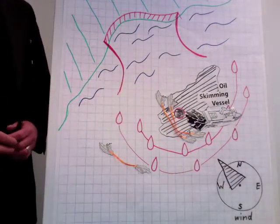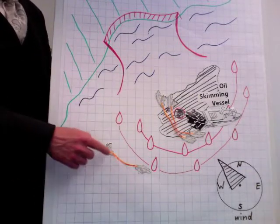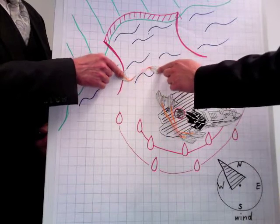In locations of less concentration, the black tide should also be kept together by the barrier ships to land it in a previously prepared coast area.